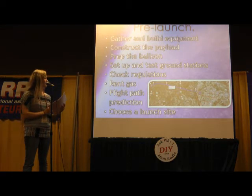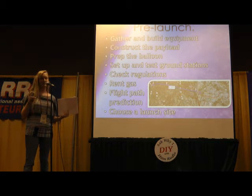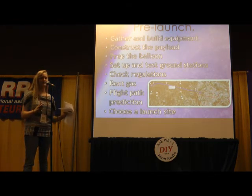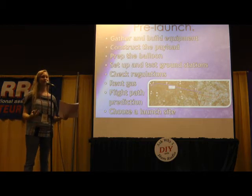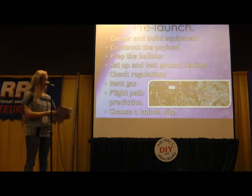We also have to rent gas. The group I've worked with usually uses helium, which is sensible, but we have used hydrogen twice. Hydrogen is, of course, explosive and flammable, so we usually have trained adults handle it. It's actually beneficial because it's much cheaper than helium, but recently hydrogen has gone up in price, so we started using helium again. On my most recent launch, I used helium. Then finally we'll choose a launch site and we'll be ready to go.